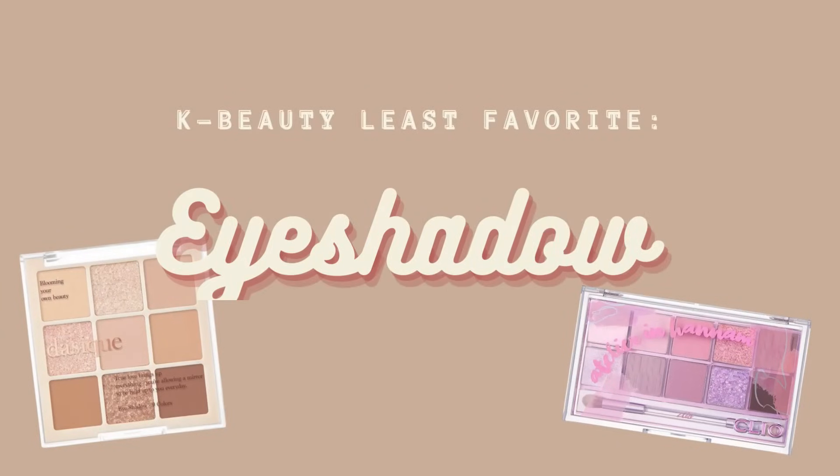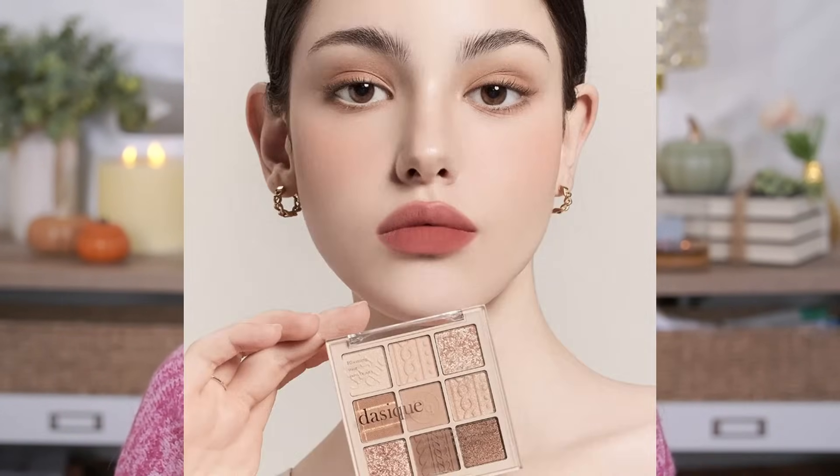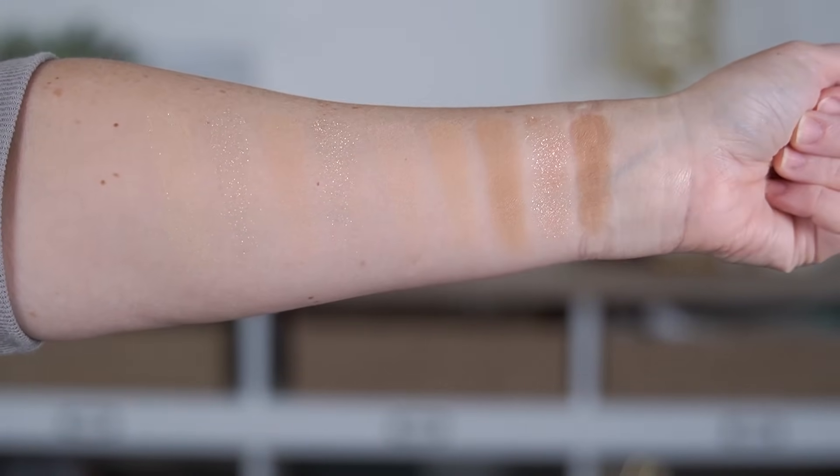Jumping back to makeup — one category I haven't been the biggest fan of is eyeshadows when it comes to K-Beauty. I don't think the formulas are bad — the eyeshadows I've tried have been very finely milled, especially the matte shades are so smooth. But the trends for eyeshadow in Korea are very different from here. They're into super subtle looks when it comes to eyeshadow — you aren't going to find bold colors. I have a couple of palettes here and everything is very pale and light. A lot of these colors don't even really show up on my skin tone or they're very washed out.